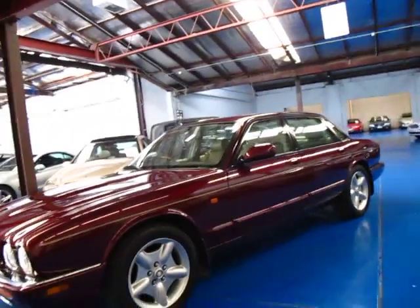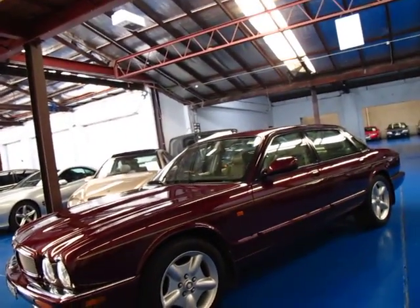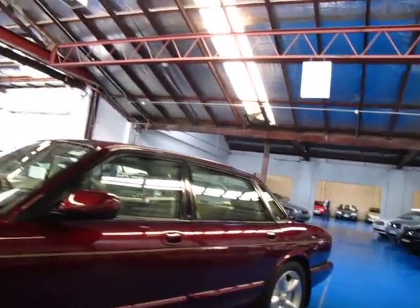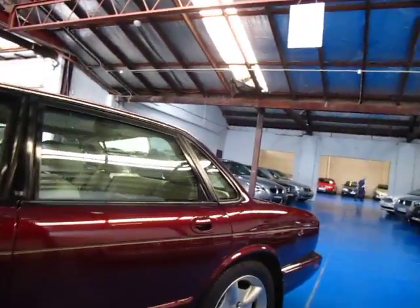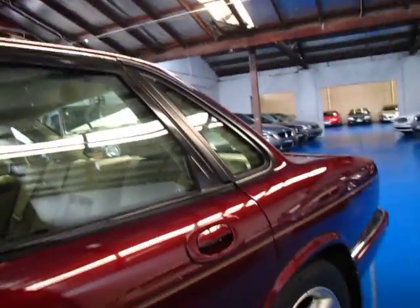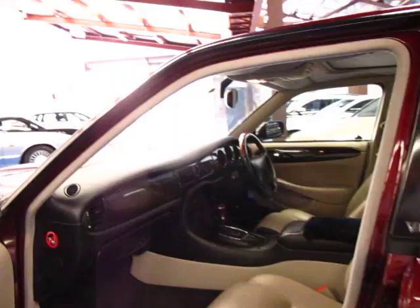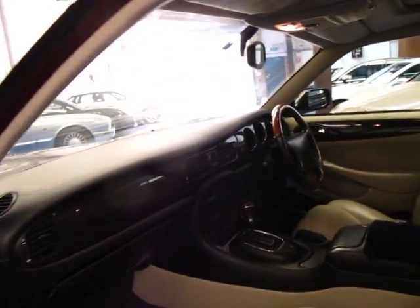It's got the lovely Jaguar wheels — they look like XK8 wheels to me — which suit the car very well, and the spare wheel is also the same full-size alloy. It's got the four litre V8 which makes it that little bit quicker, and being the V8 update version it's got a five speed transmission.